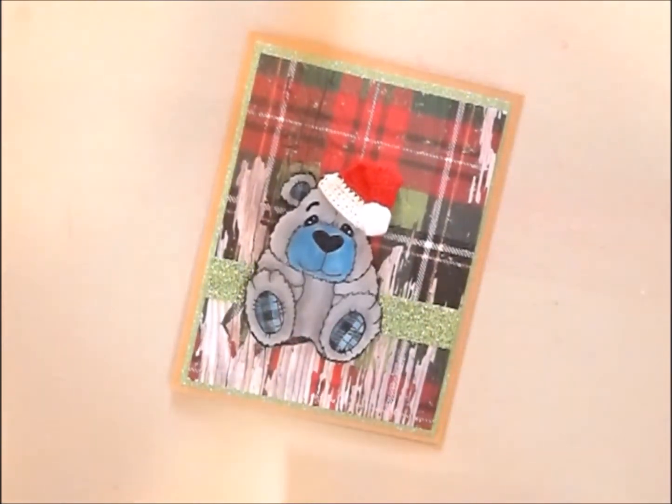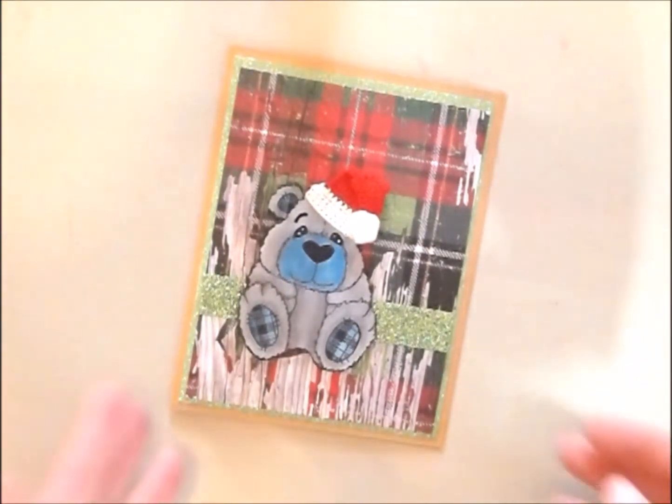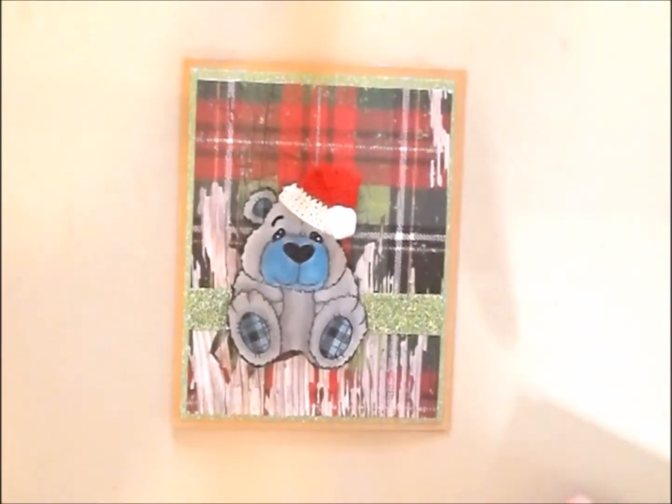Hi guys, it's Shell with Little Acres Creations, and I am sharing my five Christmas cards in a month. These are the Christmas cards for February, and JP Peggy and Stamp Girl here on YouTube are kind of sponsoring this. If you guys are interested and want to join us, what we do is make five Christmas cards a month so that you have plenty for Christmas.